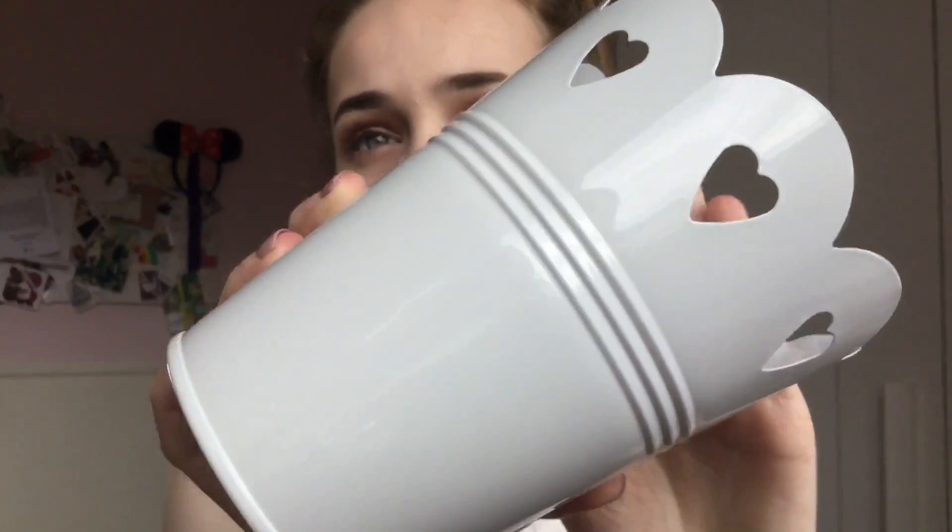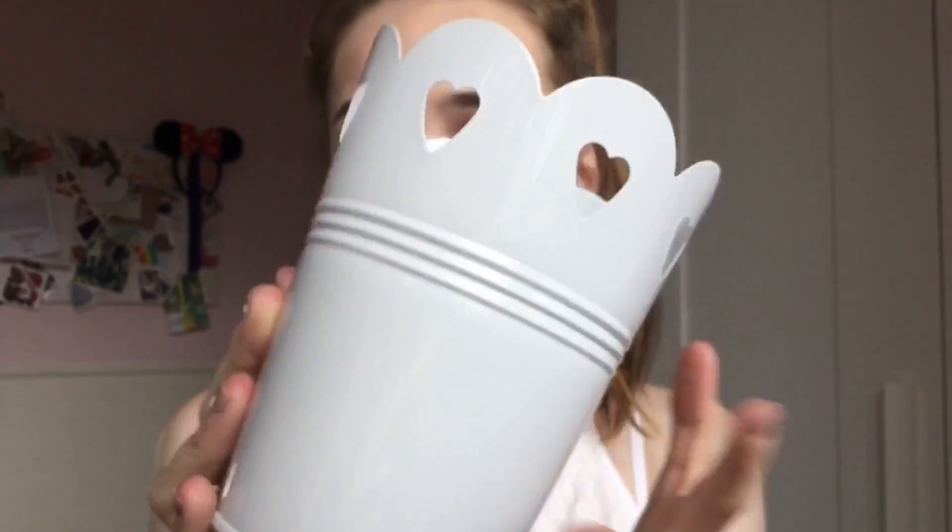The next thing I got is from B&M — it's another little pot. It's kind of like a dupe for the Ikea ones because I don't live near an Ikea. I found this in B&M for £1. It's a grey off-white colour and it looks really nice. I put pens in it and it looks really cute. You can get them in loads of colours, whereas the Ikea ones don't come in as many. For £1, I had to pick it up.